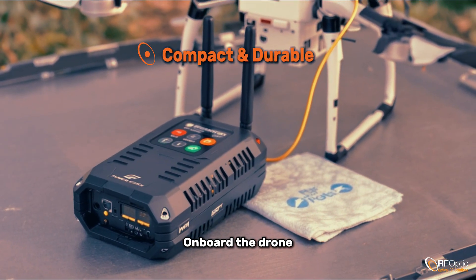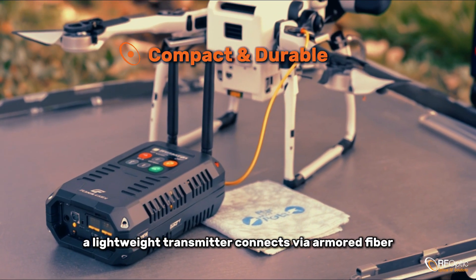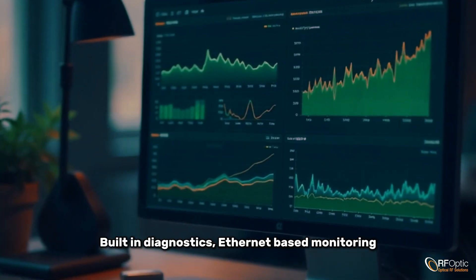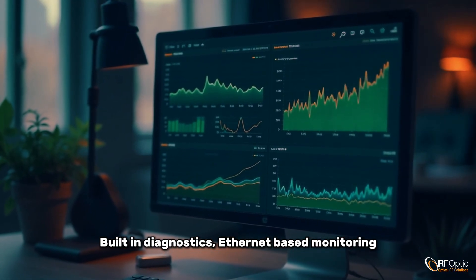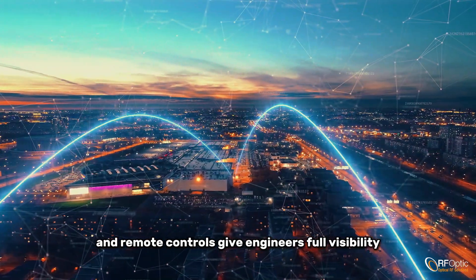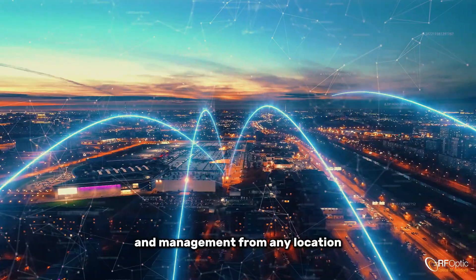Onboard the drone, a lightweight transmitter connects via armored fiber, ruggedized for field deployment. Built-in diagnostics, Ethernet-based monitoring, and remote controls give engineers full visibility and management from any location.